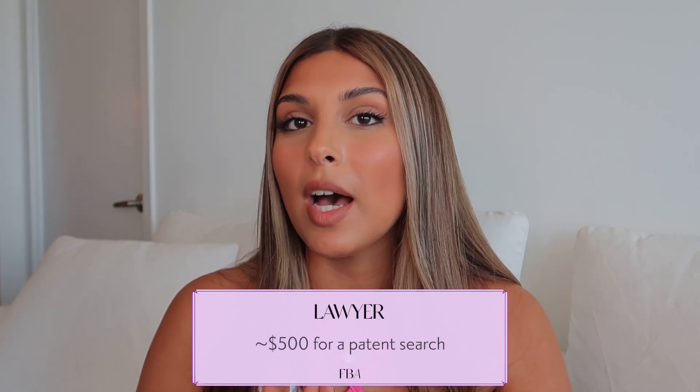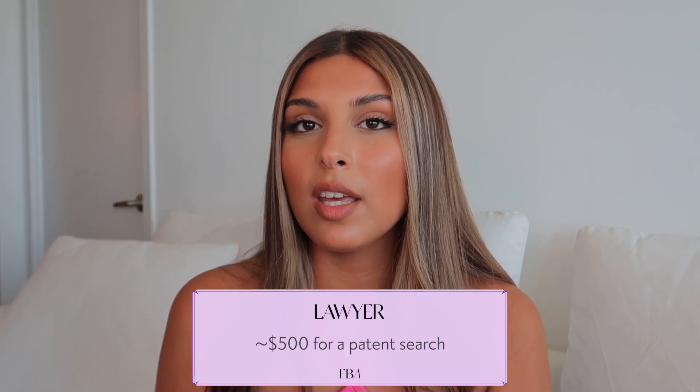The last cost is hiring a lawyer to do a patent search, around $500. It's very important to check if the product you're selling is patented, because the patent owner can take down your listing and you'll be stuck with your inventory. This is optional because you can actually do a patent search yourself on Google. But if you want to do it professionally and have the extra budget, go ahead and hire someone.